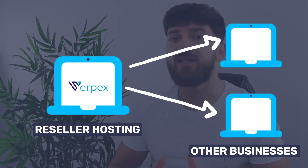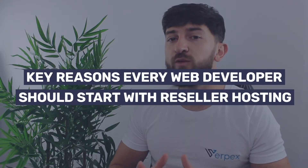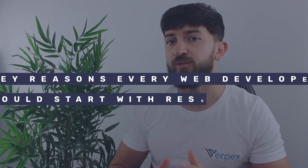If you're a web developer, one of the best ways to bring in more revenue on a recurring basis is to add reseller hosting to your business model. Reseller hosting is the process of renting server space from a larger hosting company like Virpex and then selling this onto smaller businesses. Let me go over the key reasons why you would want to take up reseller hosting as an opportunity.